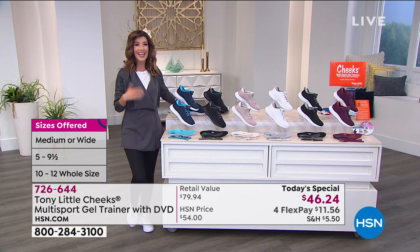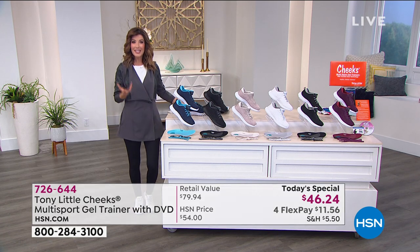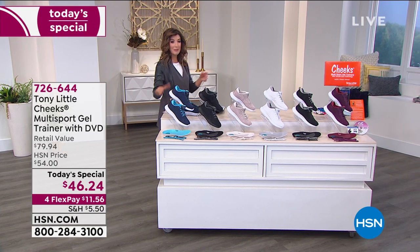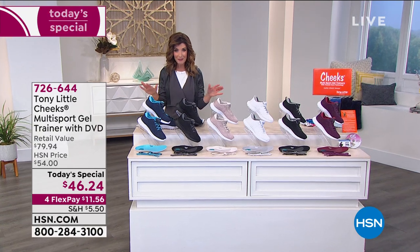Today's your day to get started on that new fitness routine, or just feel comfortable standing, walking, and moving on your feet all day — because you've never seen comfort like this incredible new Cheeks. Let me take you through the colors; your best availability is at midnight Eastern, so don't wait.